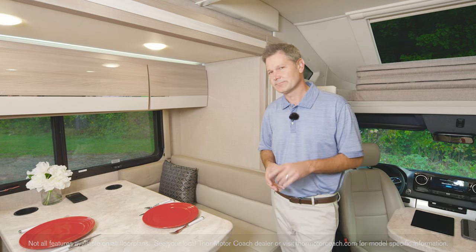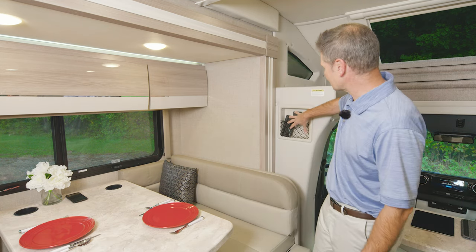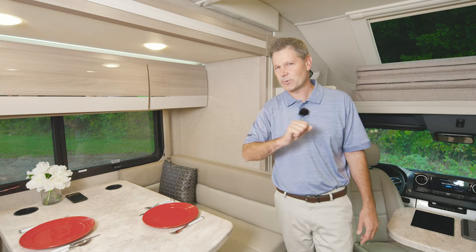So let's say that one person is hogging the wireless charger — don't worry. You have a charging station here, and there are even USB ports in the kitchen.